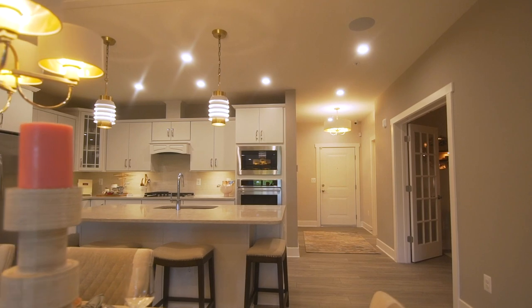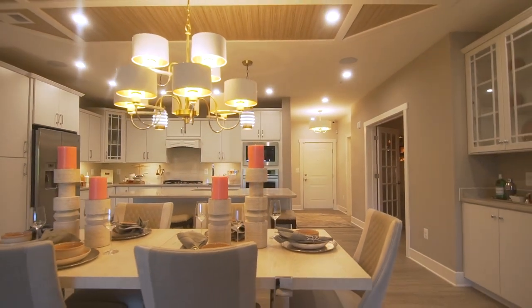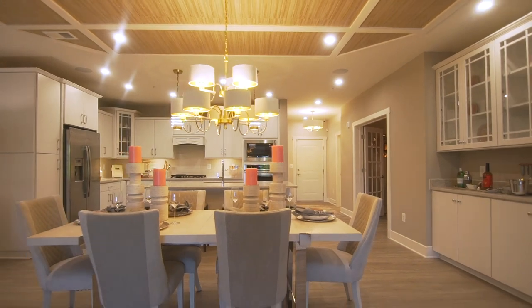Most people wouldn't associate a condominium with entertaining, but this plan really makes it work. The dining space is just off the kitchen, so no guests or even the chef ever feels left out, no matter where they are in the home.